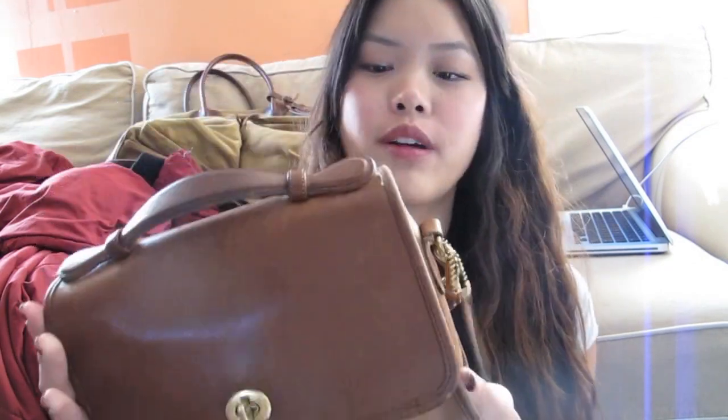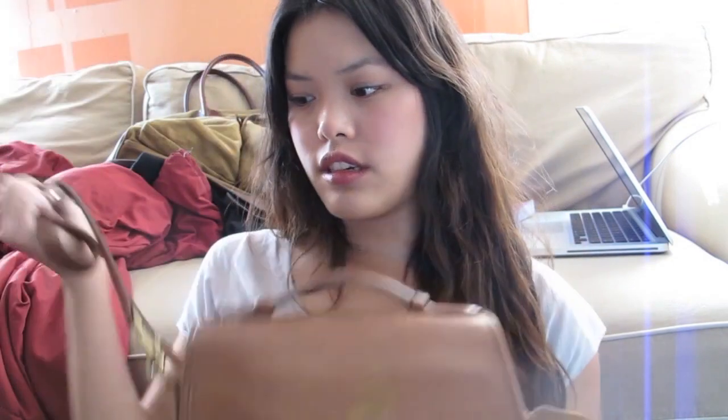So the bag that I've been carrying for a while now is this vintage Coach bag that I think I got in Long Beach, or I got it on Etsy. It's just like a brown — I forget what it's called, but I only have two purses. I have this in brown, and then I have the same one without the little thing in black. It's just a shoulder bag, basically, and it fits everything I need.